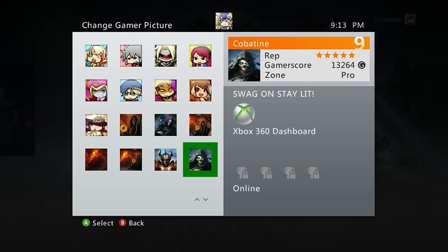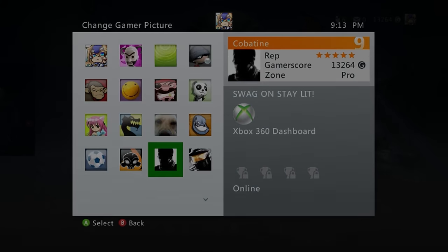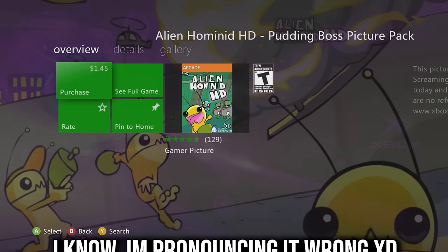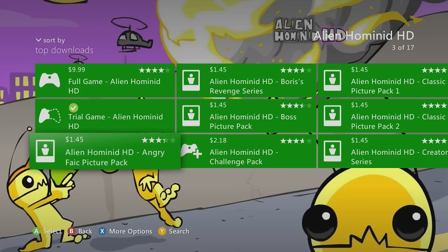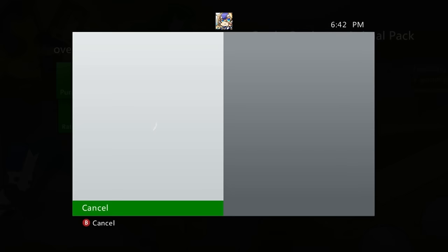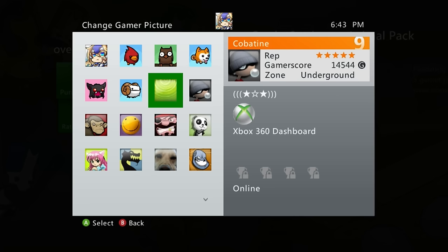The Extended Gamer Pics section features some great recommendations: Alien Hominid HD Boss Picture Pack comes with five pics and is solid. Alien Hominid Angry Fight Fight HD Picture Pack is a classic pack. Alien Hominid Classic Picture Pack 2 is also worth getting. And Castle Crashers Animal Pack — seen on multiple profiles — comes with five animal-themed pics and is a dope pack.